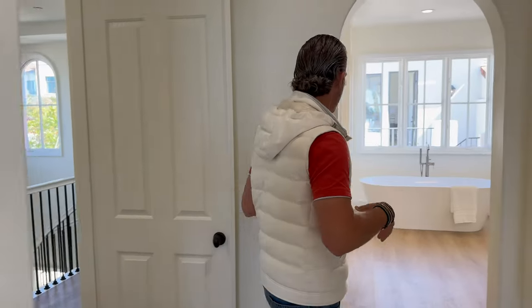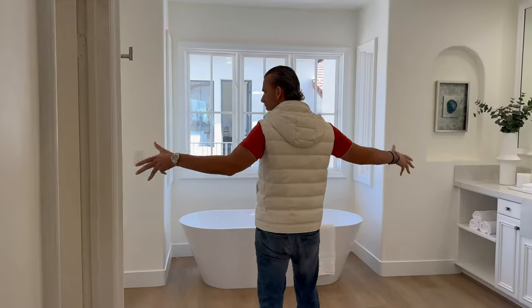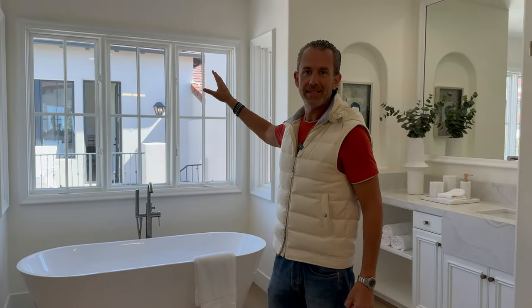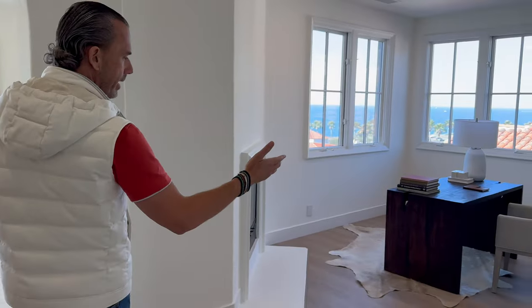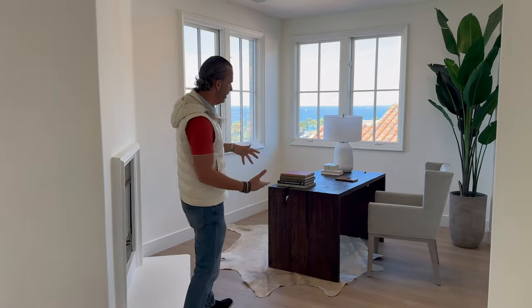Turning left into this beautiful bathroom space — you've got dual vanity, all refreshed, standalone tub. And that's not your neighbor looking at you; that's actually a glimpse of the detached casita, which is basically over the three-car garage. Coming back this way, off to the right is that alcove area — a flex space currently staged as an office.